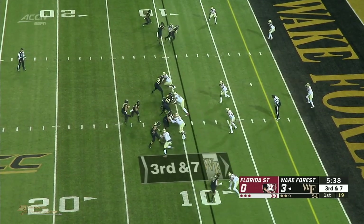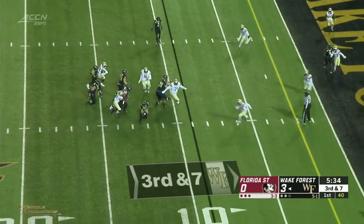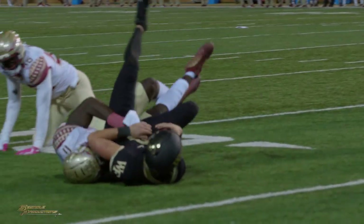Shotgun formation, that RPO look and play action fake. Hartman pump fakes, under pressure, tries to escape, runs to the back to the tip, puts a stiff arm in — tackle short of the five yard line.